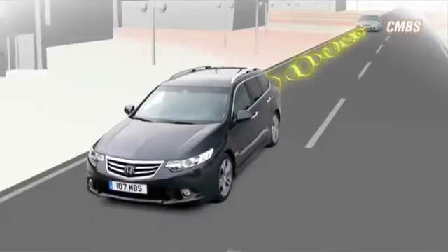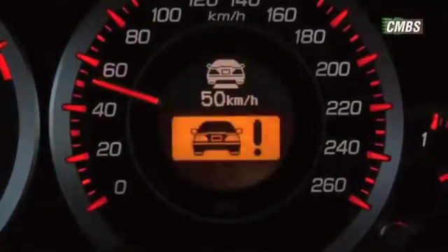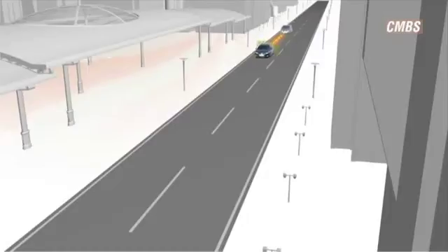If the system determines that a collision is likely, the driver is alerted by visible and audible warnings. If no action is taken, three sharp tugs are given on the driver's seatbelt and some braking is applied.